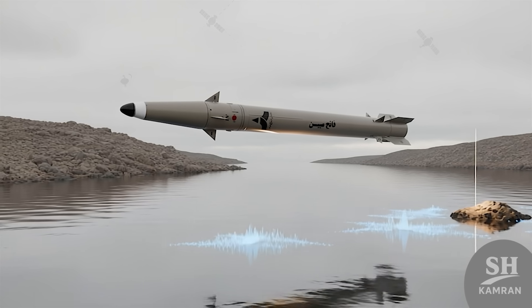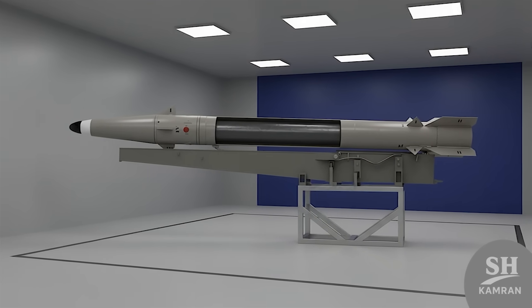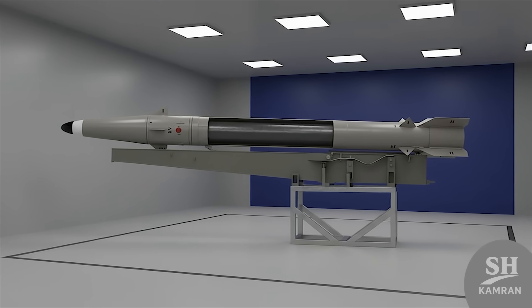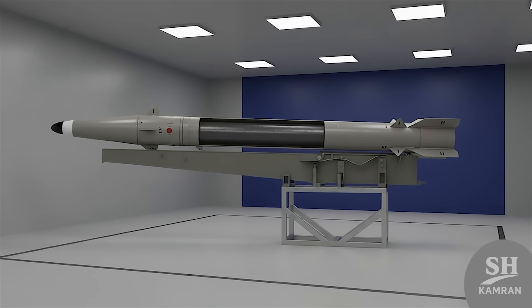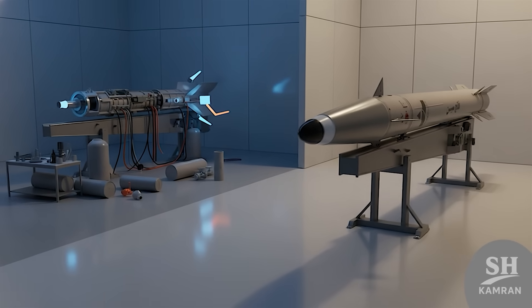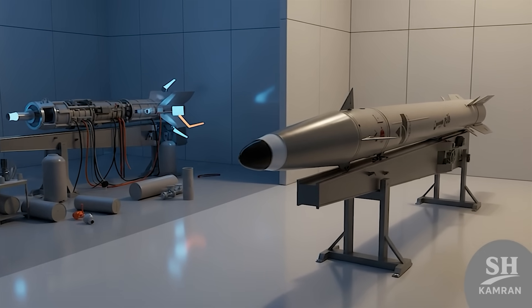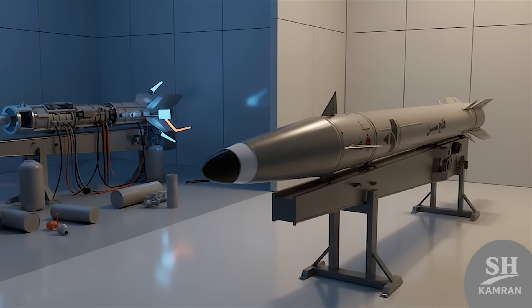This is a real nightmare for ships relying on electronic jamming defense. Another key feature of Fateh-Mobin is its advanced composite solid fuel. Solid fuel means the missile is always ready like a loaded bullet. Unlike liquid fuel, you don't need hours to fuel up before launch. This speed in the battlefield, where seconds matter, means life or death.